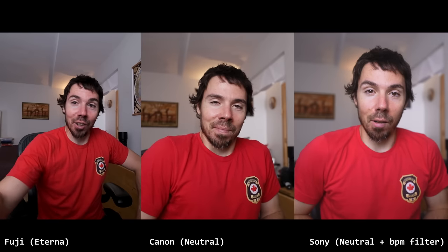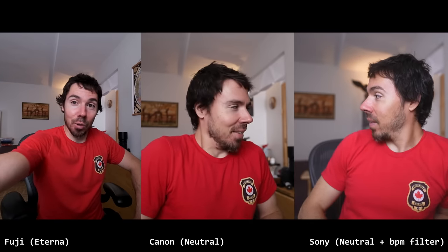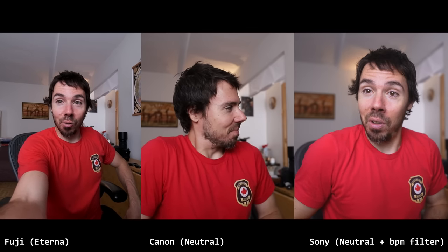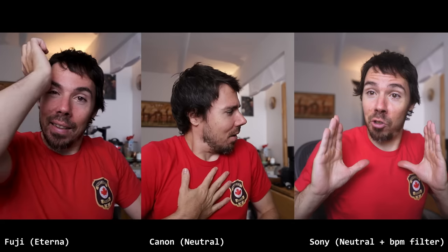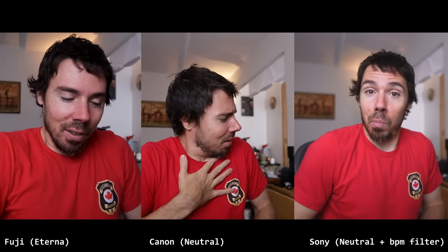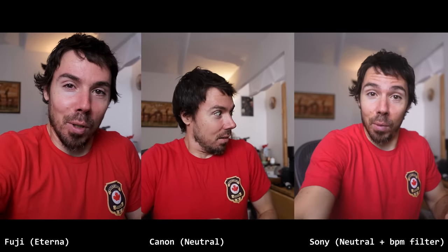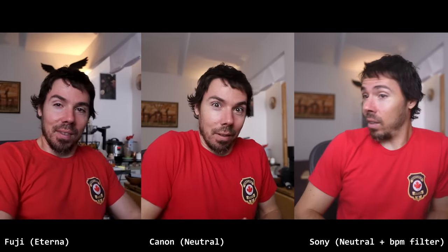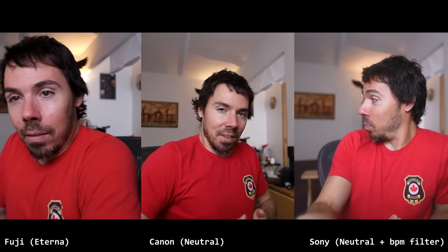So what looked best today — Sony color science, Canon, or Fuji? Were they all the same white balance so it's just the color? We learned something. Did I guess it right? I guessed it wrong again. I'm gonna leave. We learned stuff. So you'll buy a Camera Conspiracies t-shirt — it's an award and a gift.